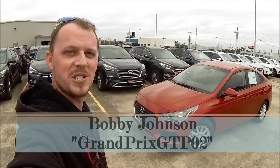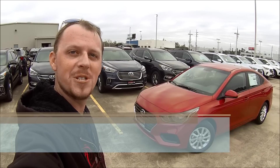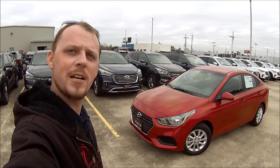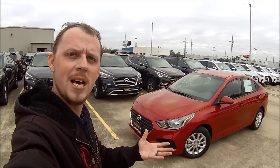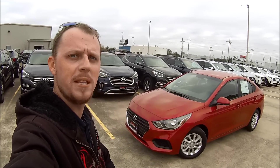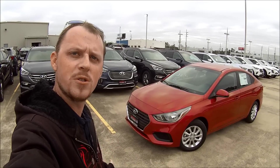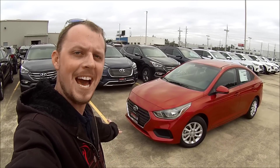What is up everybody, it is Grand Prix GTP02 here coming to you once again from the north end of Houston, Texas. Now it's been said a good few times before that sometimes the biggest things can come in small packages, and that may very well be the case today — but I think I'm going to let you guys decide on that one as we take a look at the all-new 2018 Hyundai Accent.